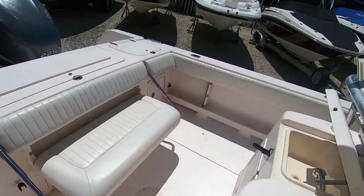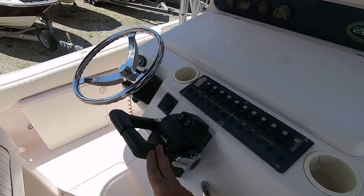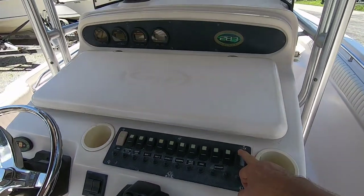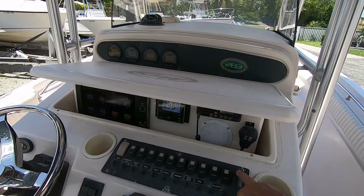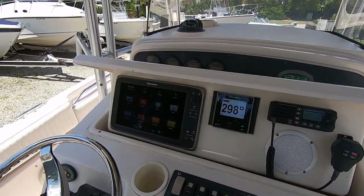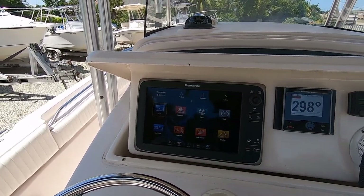It's got a bench seat which folds down to give you more room in the cockpit. At the helm you get dual controls with a new controller and panel. It has a pretty neat feature where the electronics box actually comes out of the console on an electric motor.